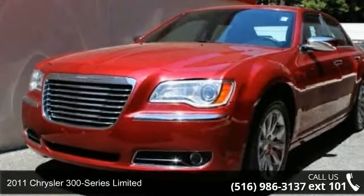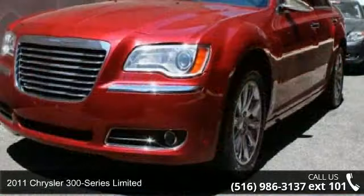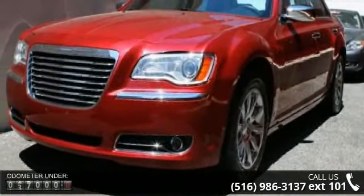Check out this 2011 Chrysler 300 Series Limited. If you are looking for an automobile with great features, look no further.